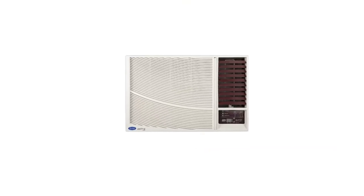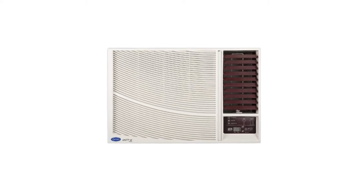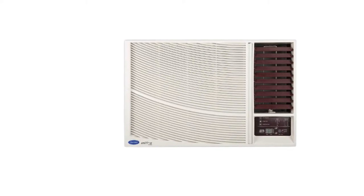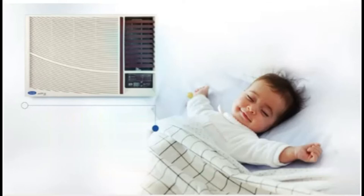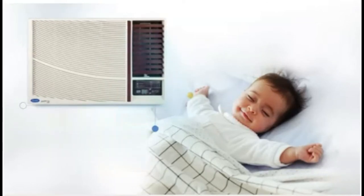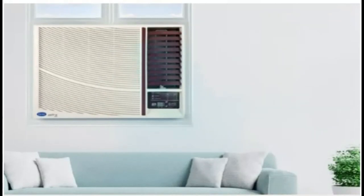As a major name in the industrial refrigeration field, Carrier also manufactures window conditioners for the masses. The Carrier 1.5-ton 5-star window air conditioner is a rugged offering that depends on a large number of factors. This is one of the few air conditioners that can shut down when the compressor is turned off, saving you on electricity bills.